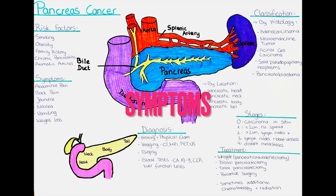What are the symptoms of pancreatic cancer? Pancreatic cancer can be difficult to diagnose because it often does not produce symptoms until the cancer has reached an advanced stage.